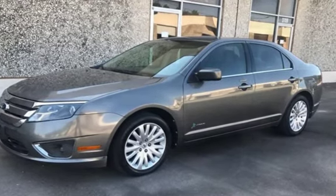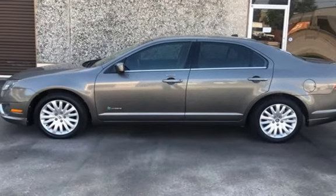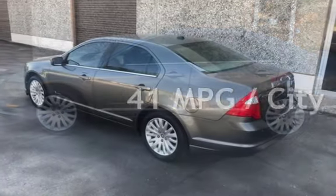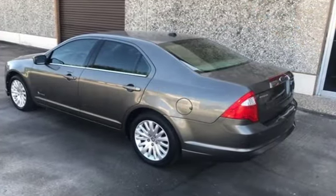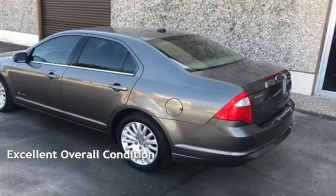This Ford is a great value with less than 39,000 miles on the odometer. Estimated fuel economy for this vehicle is 41 miles per gallon in the city and 36 miles per gallon on the highway. This vehicle is in excellent overall condition.